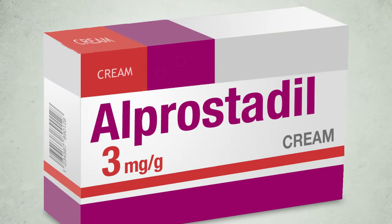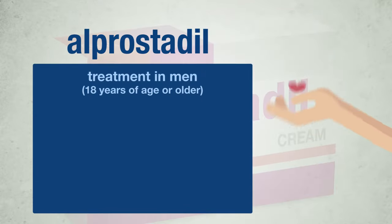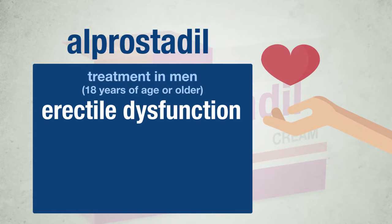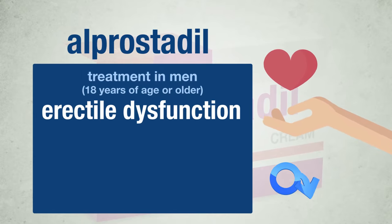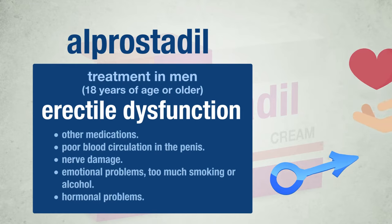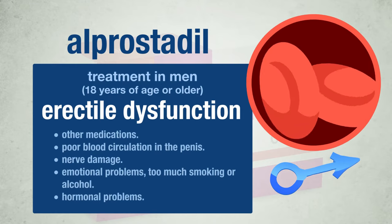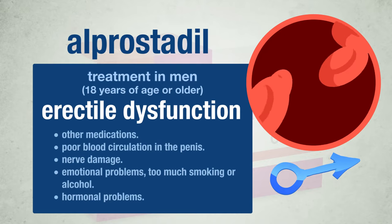The active substance is alprostadil. Alprostadil is used to treat erectile dysfunction, also known as ED, in men 18 years of age or older. ED is the inability to attain or maintain an erection sufficient for sexual intercourse. There are several causes of ED including medications that you may be taking for other conditions, poor blood circulation in the penis, nerve damage, emotional problems, too much smoking or alcohol use, and hormonal problems.